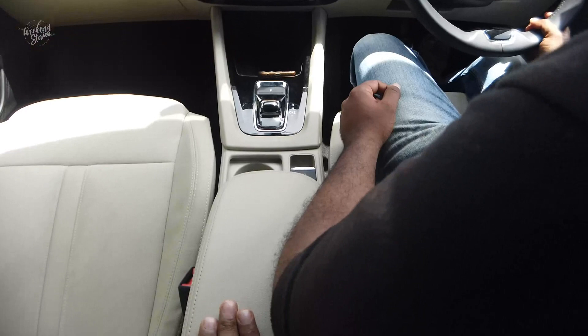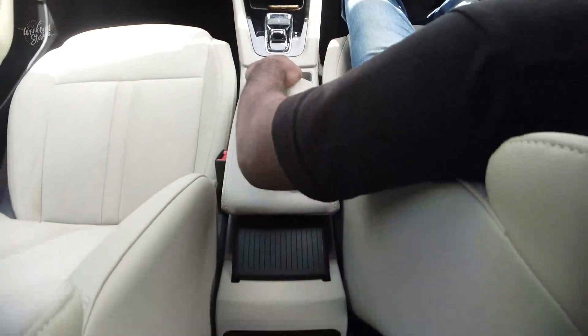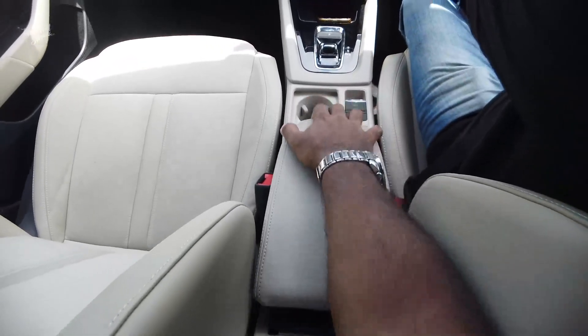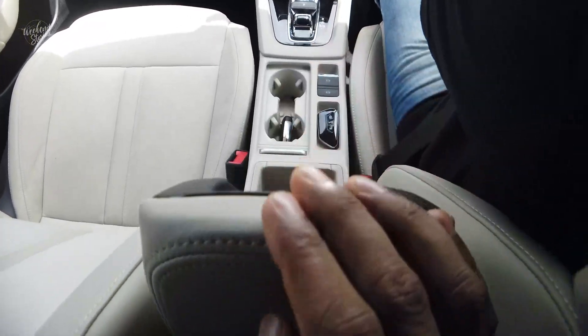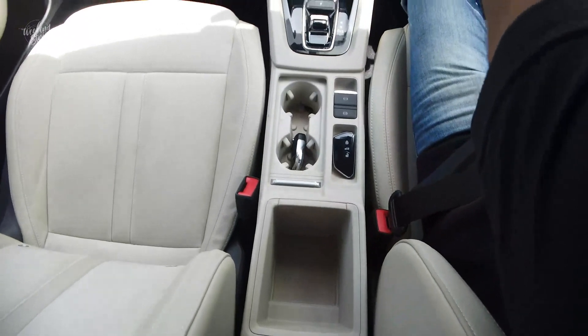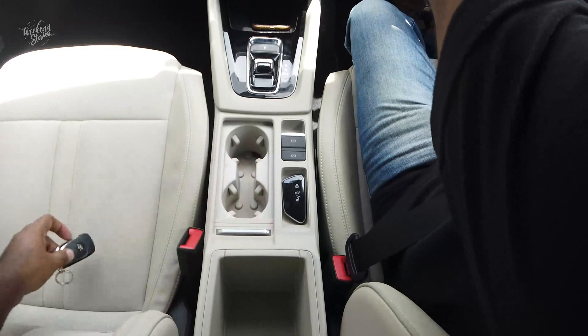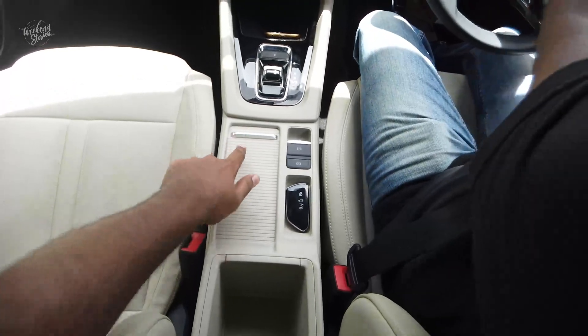This is a rear armrest channel, as well as a high-frequency armrest channel. There is storage space and cup holders inside.